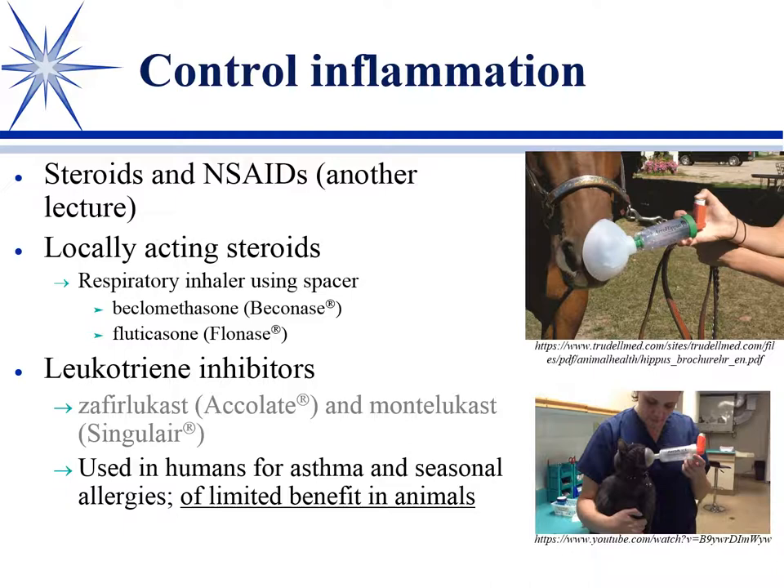The benefit of these inhaled steroids is that they're very water insoluble, so they're not absorbed much systemically. They have their local effect, but very little systemic absorption — even when they're coughed up and swallowed, they're not really absorbed well. So we can have a local steroid effect in the lung without the systemic side effects.